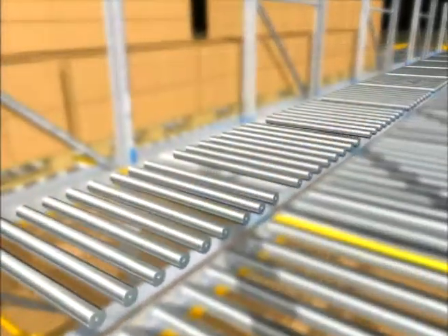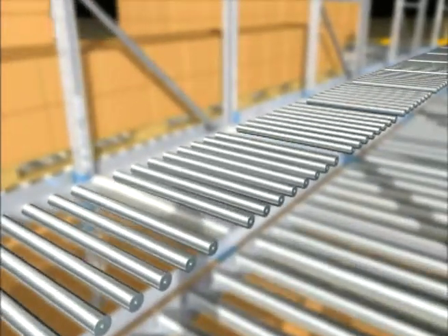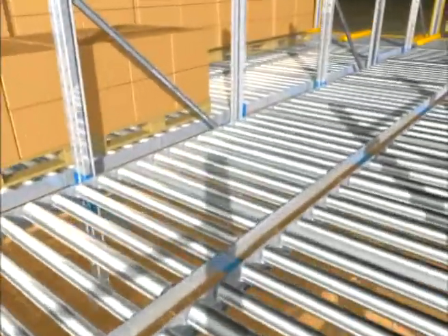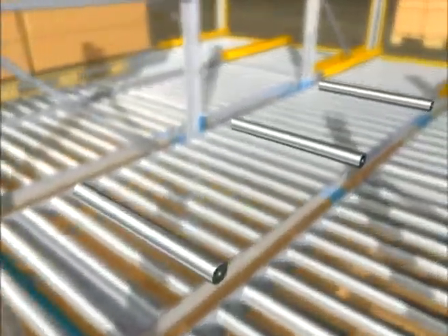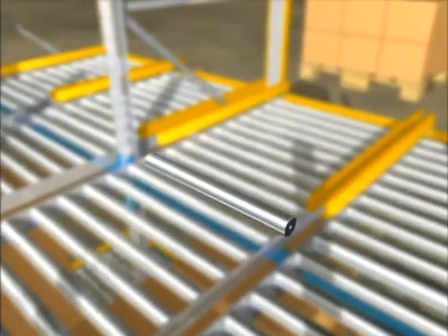Conveyor rollers with smoothly operating ball bearings ensure a good start for the pallets and prevent a standstill in the lane. The ball bearings are equipped with a robust steel housing and have a long service life. Braking rollers have a continuous braking effect on the pallets and provide an even pallet flow.